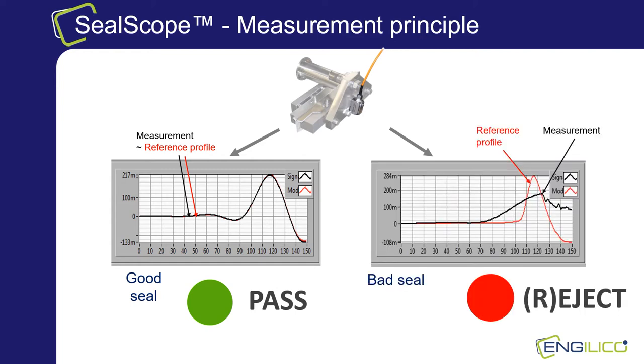If a sealing measurement differs too much from user-defined boundaries around the reference profile, a signal can be sent to an ejector to exclude the bad package. As every seal is measured, it is also possible to monitor the variance on the sealing process over time. Alarms can be issued when exceeding user-defined thresholds and cleaning or even maintenance can then be scheduled.